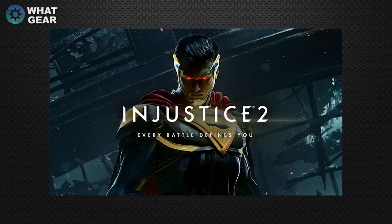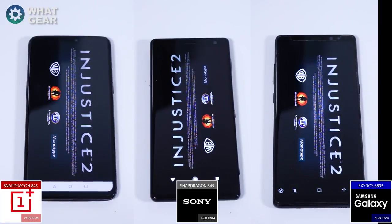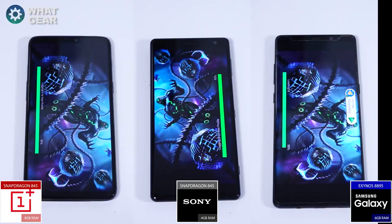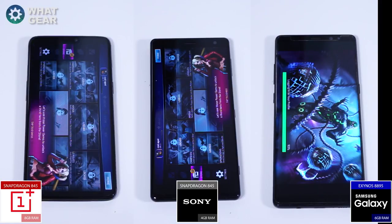Now Injustice 2. You can tell by the loading bars that the Snapdragon 845 in the OnePlus 6 and the Sony Xperia are definitely beating the Samsung Exynos chip. On this one the Sony wins again, followed by the OnePlus, and the Note 8 at the end.